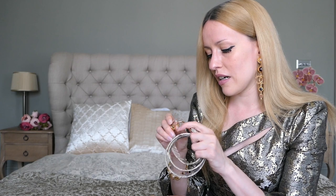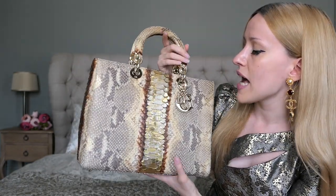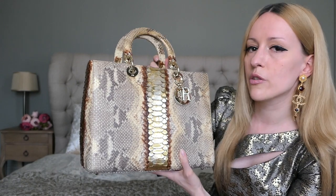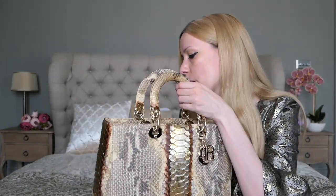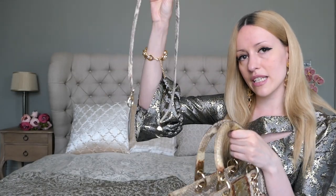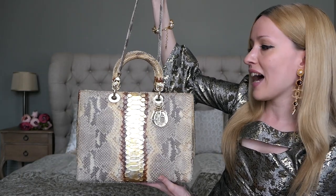Here is the shoulder strap. I'm really happy that I can always complete my vintage bags — if they don't come with a strap, you just go to Dior and ask for one. It doesn't cost too much to restore a bag, so you definitely save a lot going down the pre-loved market. You still save thousands of pounds compared to retail price. Here's the bag with the strap attached.